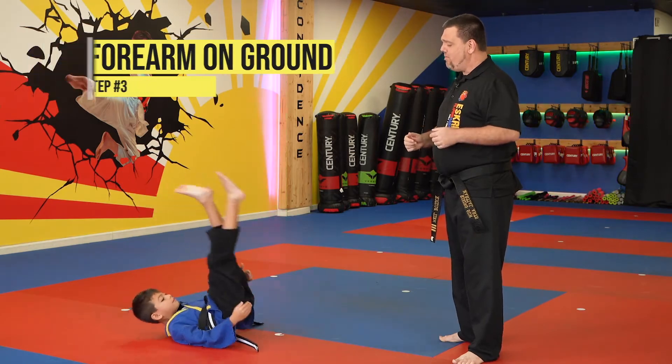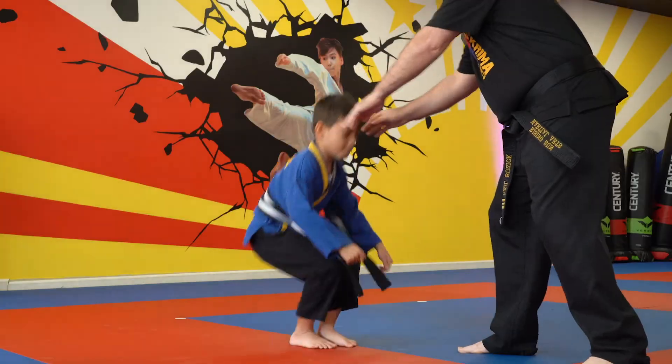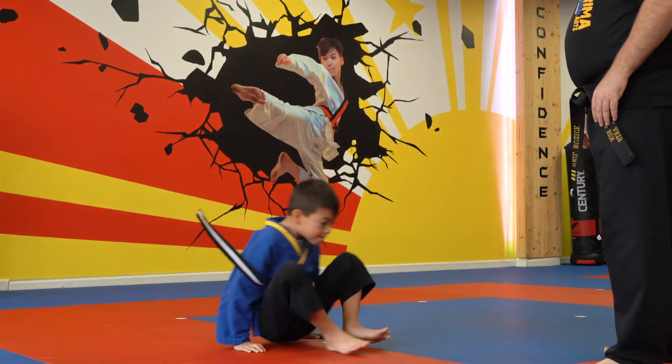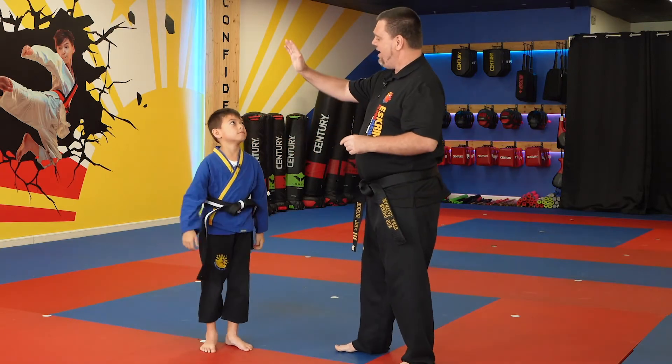And he gets back up right away. Let's do this. I'm going to be the bully. 'Hey, I really don't like your shirt. What are you doing, kid?' So he tucks, gets back up, rolls. That is the proper way how to roll. Perfect job.